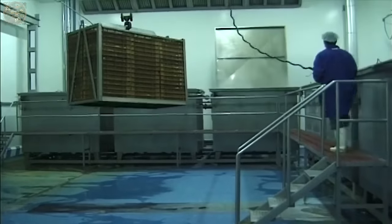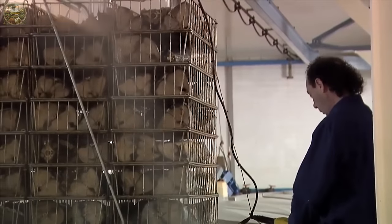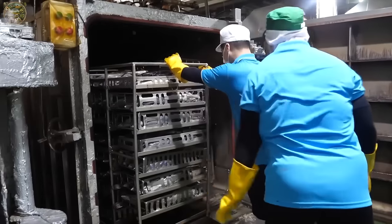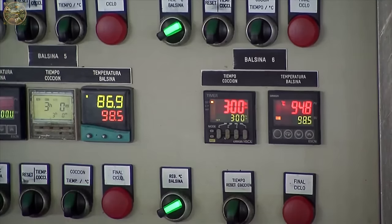These trays filled with meat are then conveyed to the cooking facility on tray rollers. At the cooking plant, workers place these trays into a tank where the temperature exceeds 100 degrees, effectively cooking the tuna meat thoroughly.